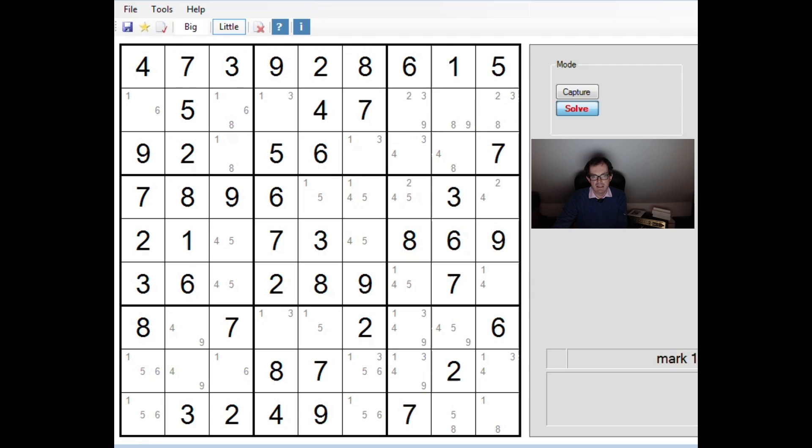The skyscraper technique is so cool because it looks a bit like a tower, especially when the skyscraper shape is in the columns of the grid. But there is a similarity here between this pattern and a sashimi finned X-wing, so let's remind ourselves what a sashimi finned X-wing is.